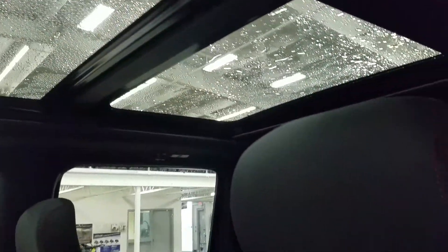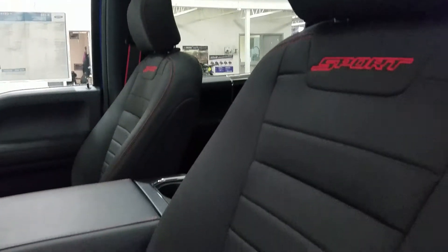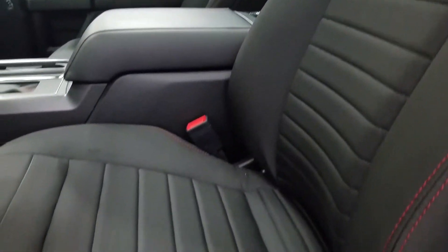As we look at our interior, we have beautiful black seating, which comes with a fully adjustable seat with lumbar support for both driver and passenger.